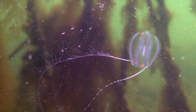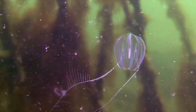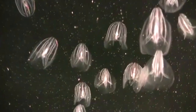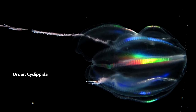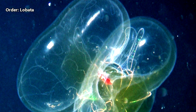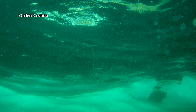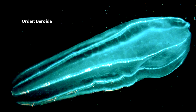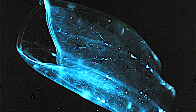Comb jellies move these hair-like structures in a wave pattern in order to swim, and they can even swim backwards. They may also be known as sea gooseberries and sea walnuts, likely in reference to their spherical appearance, but not all species look this way. There are approximately five main groups: those with round bodies and branched retractable tentacles; those with compressed lobes and shorter tentacles; those with ribbon-like bodies; those that look like nudibranchs; and those that are cone-shaped without tentacles.